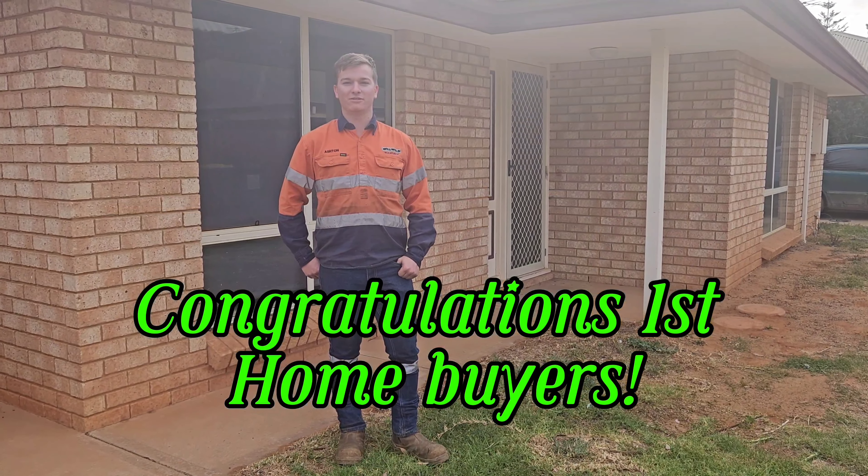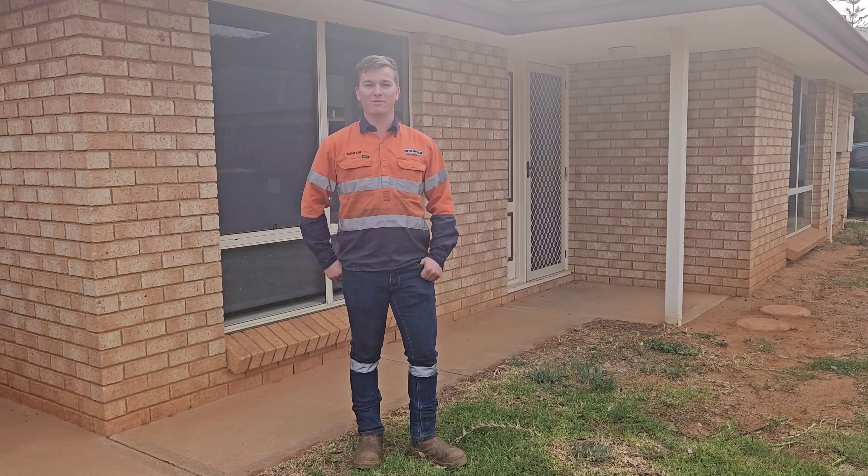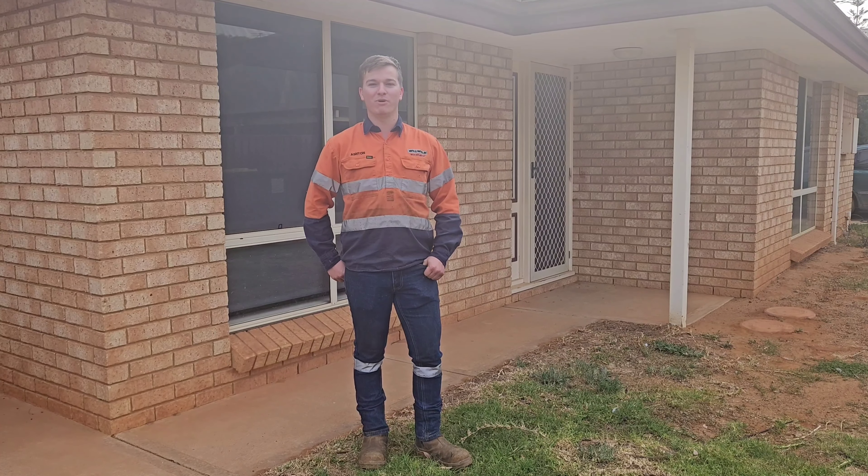Hi, my name is Ashton Reid. I just bought my first home and I thank John Matthews for helping me buy it.